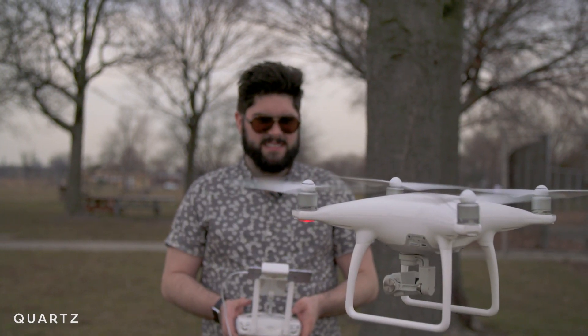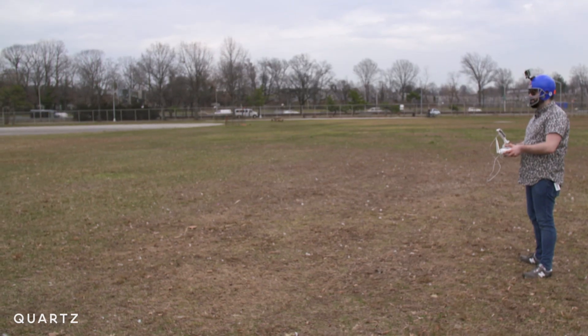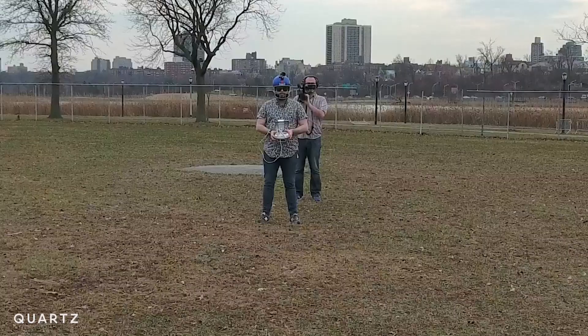DJI thinks the best way to make a drone safer is to make it smarter. And its new Phantom 4 drone is very smart. It's so smart, in fact, that I did the dumbest thing you can do with a drone and lived to tell the tale.